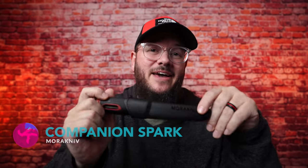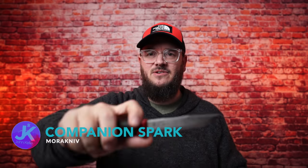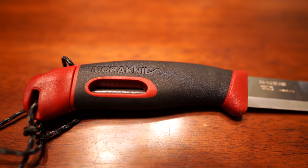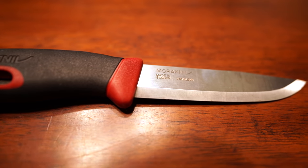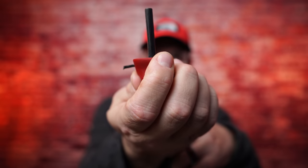The next item on the list is a knife — the Mora Knife Companion Spark. It's got a nice 3.9-inch blade and very strong steel, but what separates this from your typical Mora knife is the fact that on the back of it you have a built-in ferro rod. If you're someone who likes to have backup for starting fires, this is really nice to have.